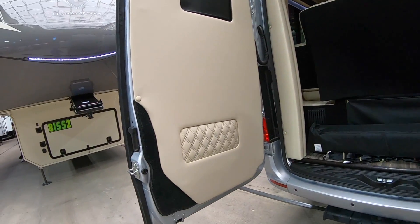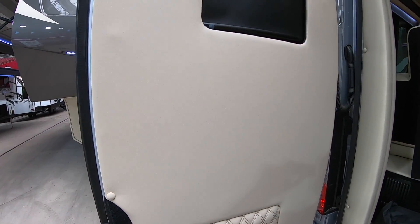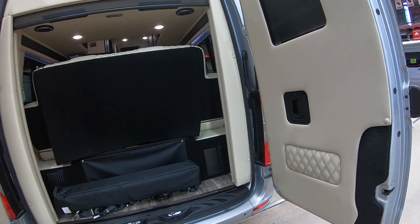The rear of the Midwest coach is designed with the same finishes, and there's a little bit of storage space in the back as well.